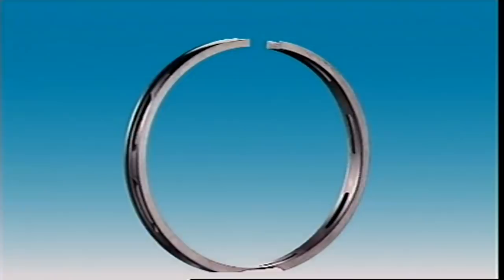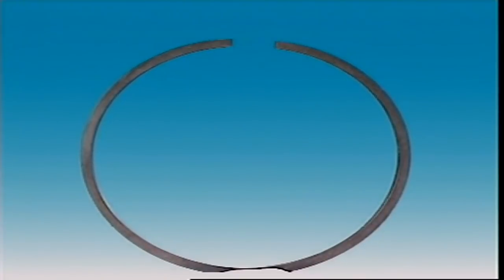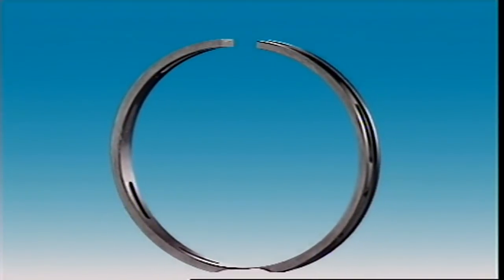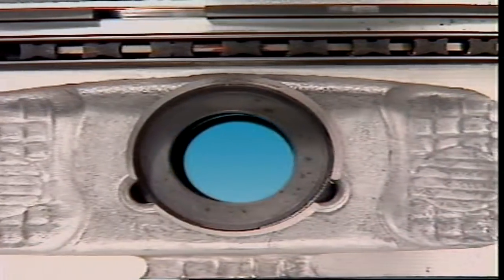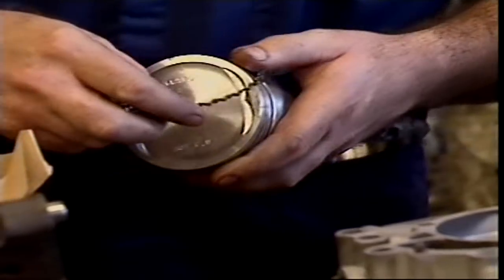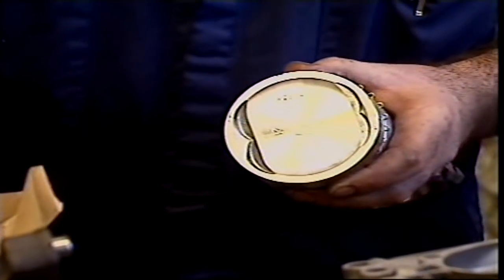Oil control rings prevent excessive oil working up into the combustion chambers. They can be a one-piece ring that depends on its own tension to hold it against the cylinder walls. Slots in the ring and holes in the piston behind the ring let oil return to the sump. Many oil rings are segmental types with three or four segments, having two side rails and an expander, which also acts as a spacer for the rails. The expander is made of thin steel with a series of crimps to give it an outward spring force.